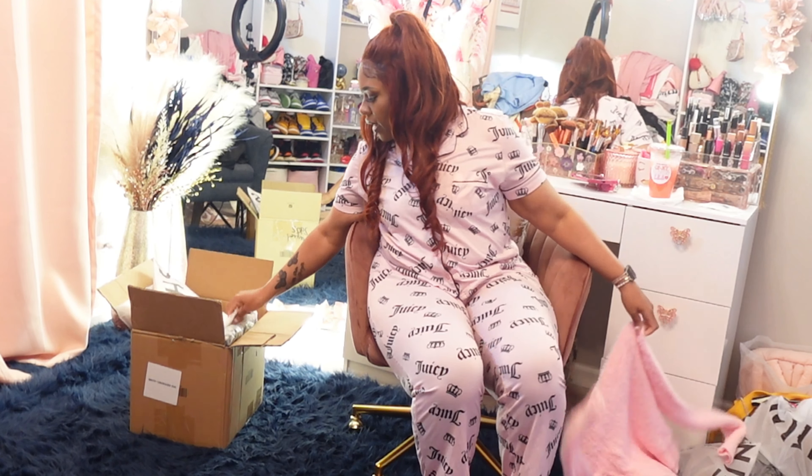I got some pink rhinestone makeup sponges — always good to keep extras on hand. These little puff sponges are for concealer or to set your face with powder. I love the little bling on them and that baby pink color. Got a pack of those.